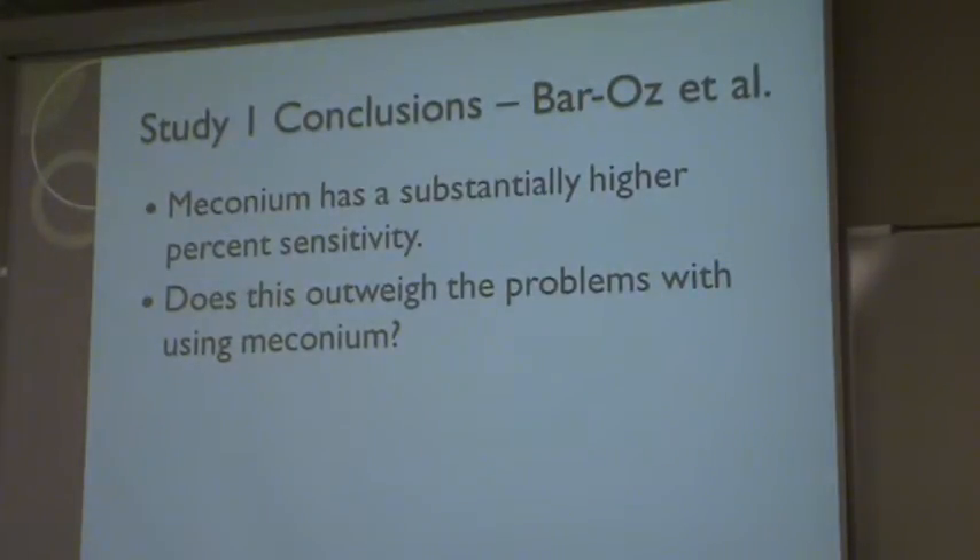But hair also has its own cons, as whenever it is tested, the melanin contained in the hair shaft can actually interfere with the test results. So both have their pros and cons for testing.